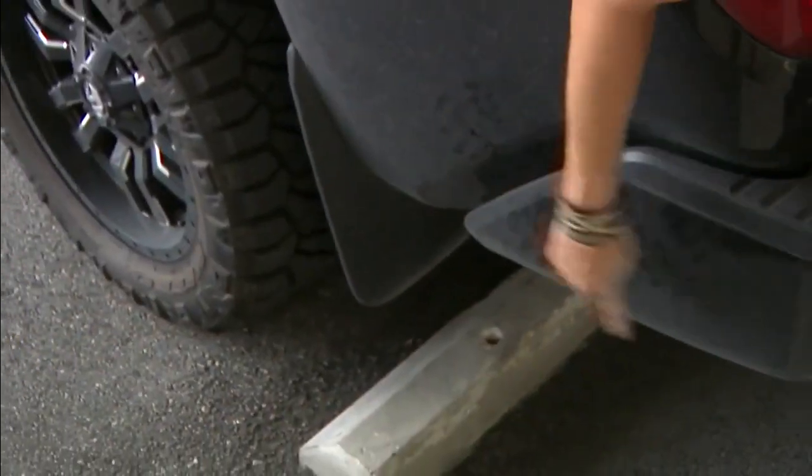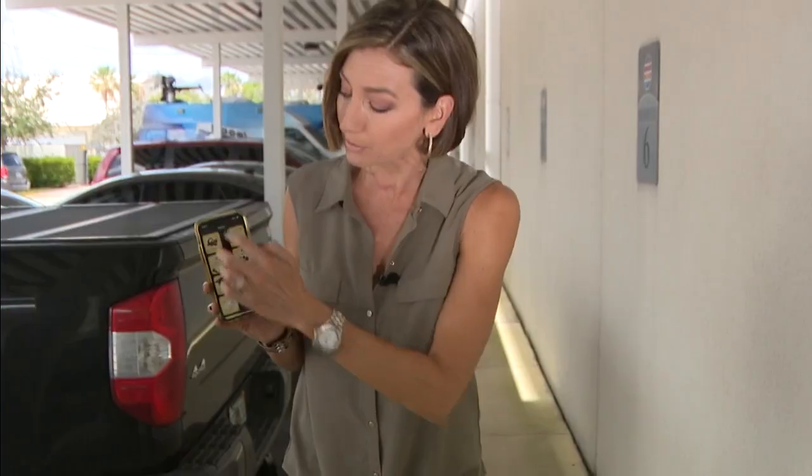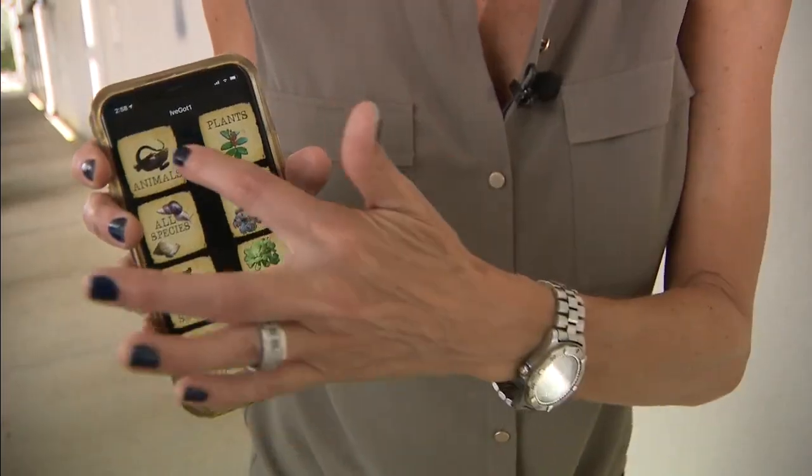So what do you do if you've seen one of these Agamas under your car or even in the parking lot? We've actually seen them right here at Local 10. Well, there's an app on your phone that you can download. It's called 'I've Got One.' You click on it, upload pictures and information, and that way scientists know exactly where these reptiles are. For more information on the app and the Peter's Rock Agama, go to our website, local10.com.